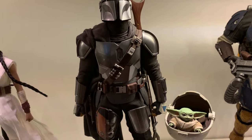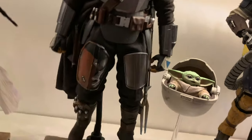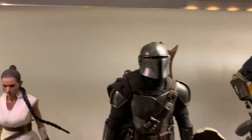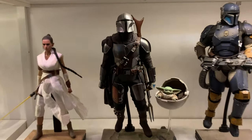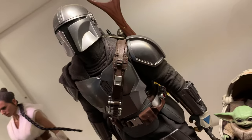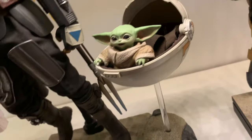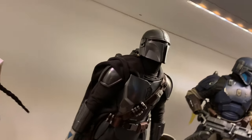The Beskar Mando — there we are, he's lifting off. I didn't really know what to do with him, wanted something a bit different, so he's launching himself. It's a great figure and I really, really like this one. With this little Grogu in his hover pram — that's the Mandalorian. Love that show.